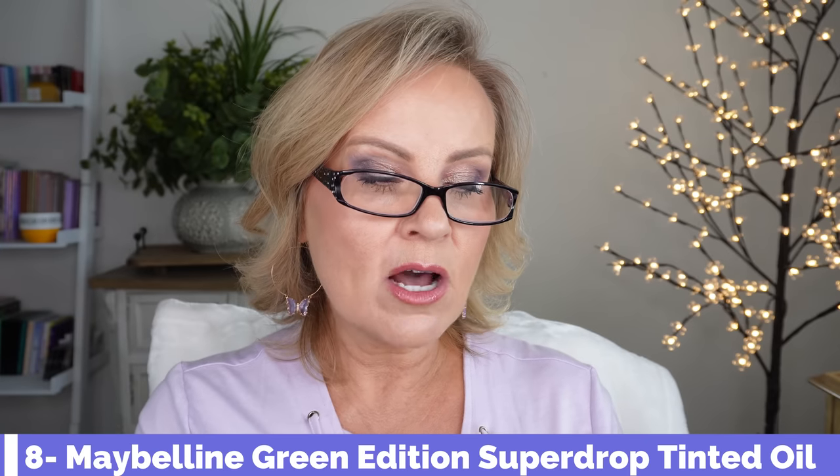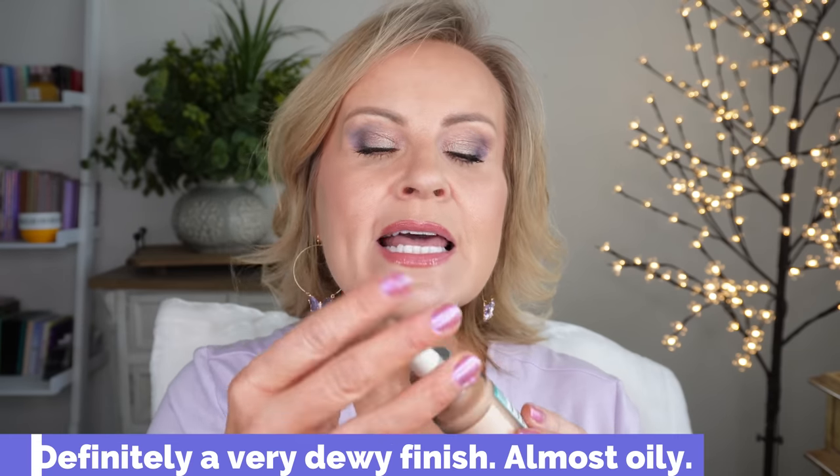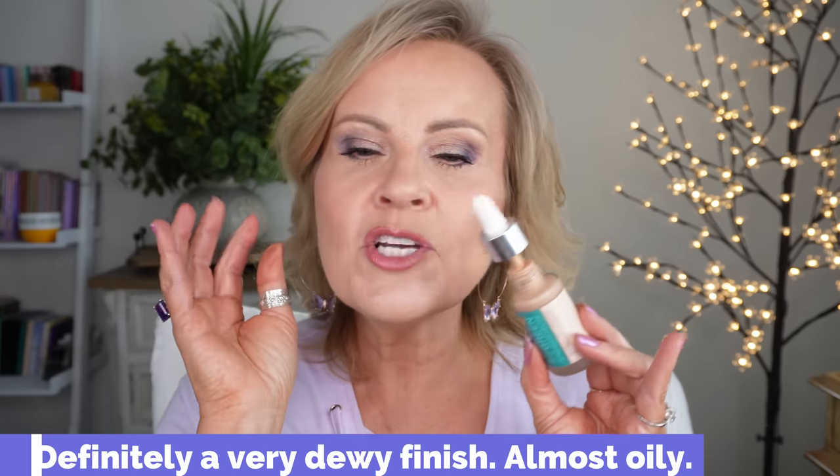I'll show my top three at the end. This next one just came out from Maybelline — it's the Green Edition Super Drop Tinted Oil Foundation, their new clean foundation. I have it on one side today, but to get any coverage I had to use three coats, which is unheard of for me. My biggest drawback to this foundation is the very strong, unusual fragrance — similar to how Wet n Wild Photo Focus used to have that paint scent, but this is worse to me. It smells medicine-y and painty.